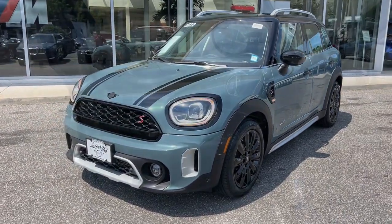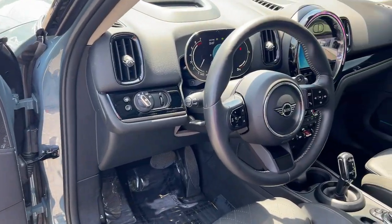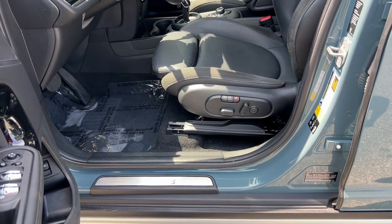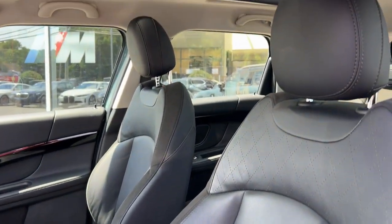These are just some of the great options this vehicle comes with: heated steering wheel, panoramic roof, navigation system, keyless entry, moonroof, fog lamps, premium sound system, heated mirrors, satellite radio, backup camera.